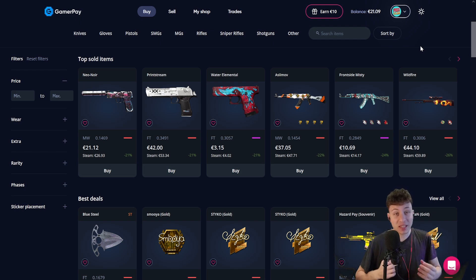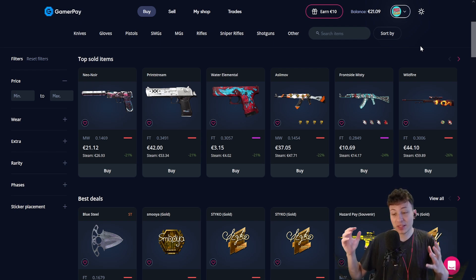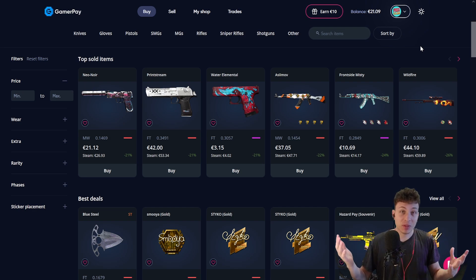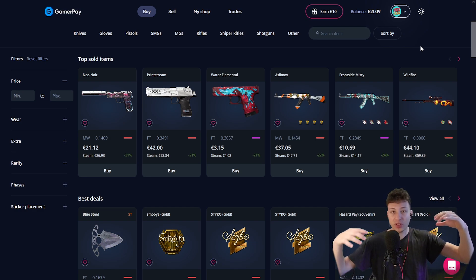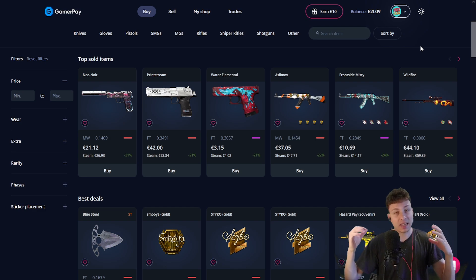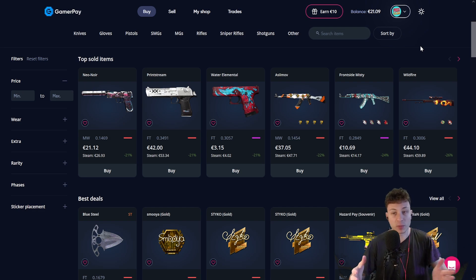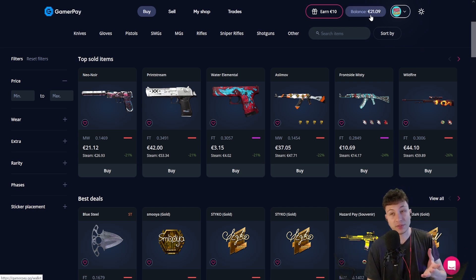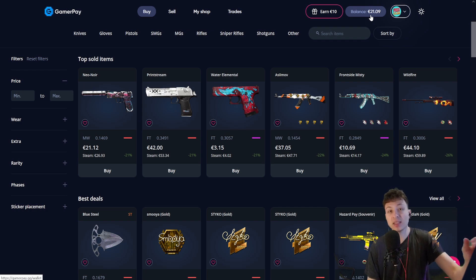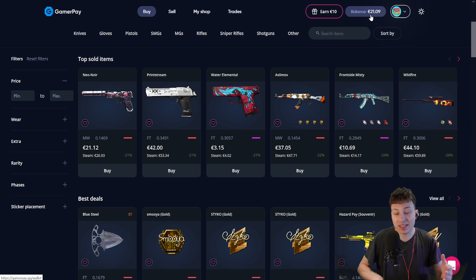Yesterday I had a revelation about the process of buying skins on GamerPay, and I wish I came up with this faster because it's so simple. It has to do with the difference between depositing first or buying skins directly with your credit card. In that video I said there is no difference between these two fee-wise, because when you deposit your money they take a 2.5% fee, but when you buy skins with that balance they give you a 2.5% discount. So technically it's the same financially if you deposit or you buy straight with a card.